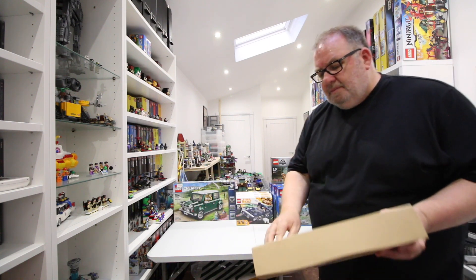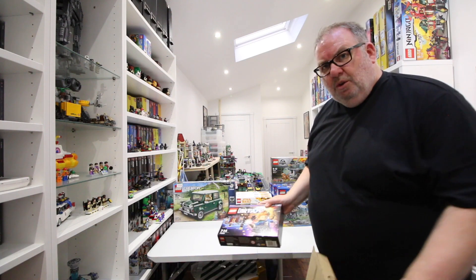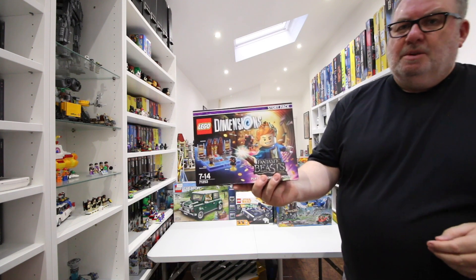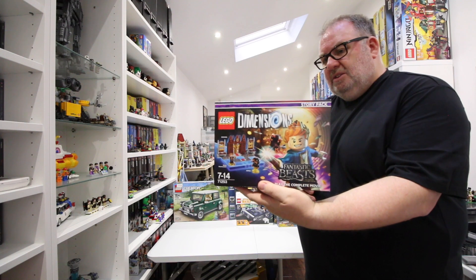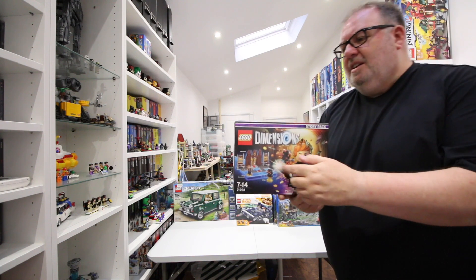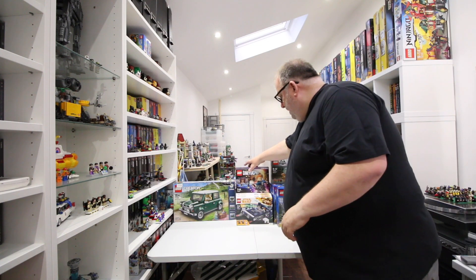Next is another item from Amazon - I was looking before Prime Day, as these hauls tend to build up over a week or two. I picked up this to add to my Dimensions collection: this is 71253, the Fantastic Beasts set. I got it really for the Newt Scamander minifig. I think Fantastic Beasts is quite a good film, and I thought I'd add that to the collection. That was 15 pounds.